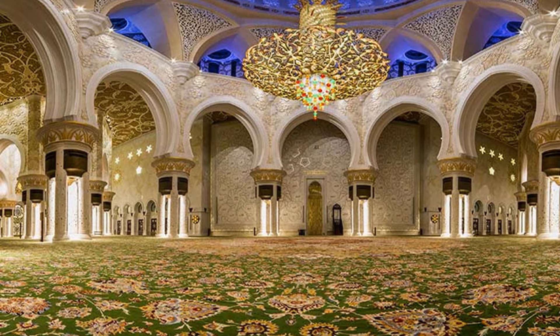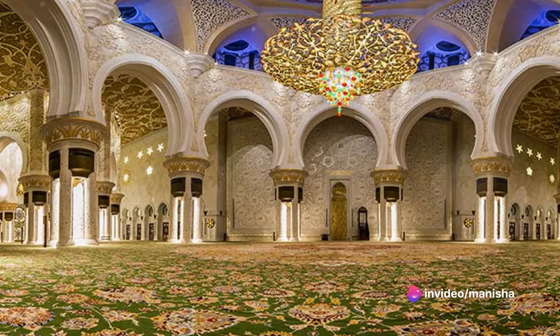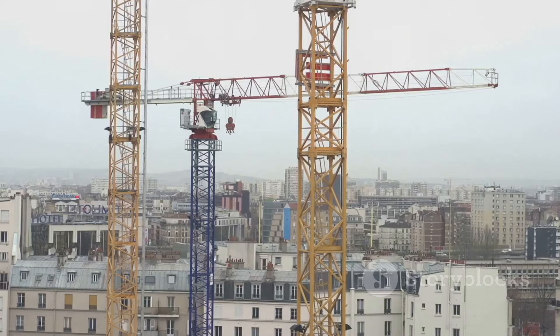The mosque was designed under the management of the Syrian architect Yousef Abdelka, and three other architectural designers from Syria who completed the design and worked on developing it: Basim Barghouti, Moattaz Al-Halabi, and Imad Malas. More than 3,000 workers and 38 renowned contracting companies took part in the creation of this architectural masterpiece.